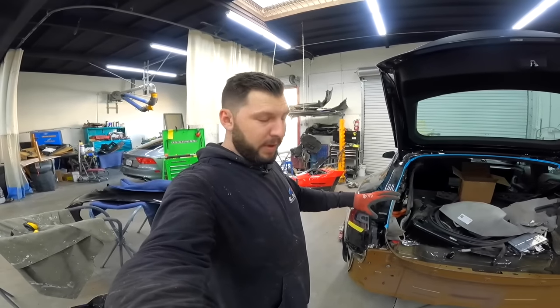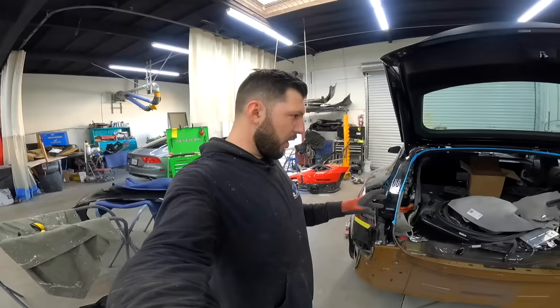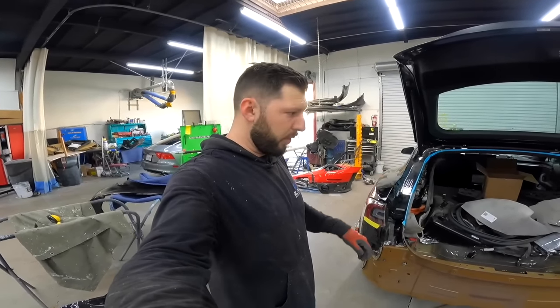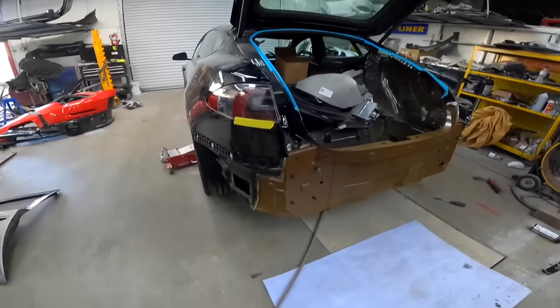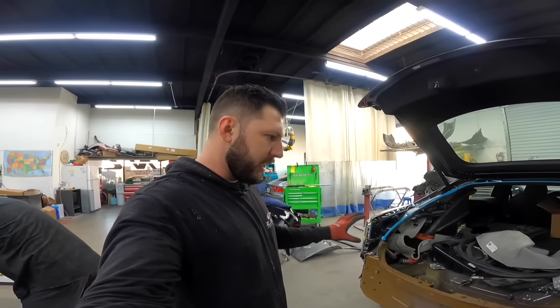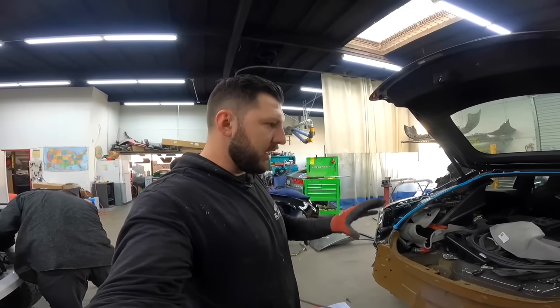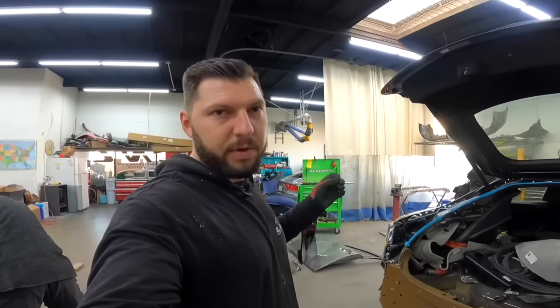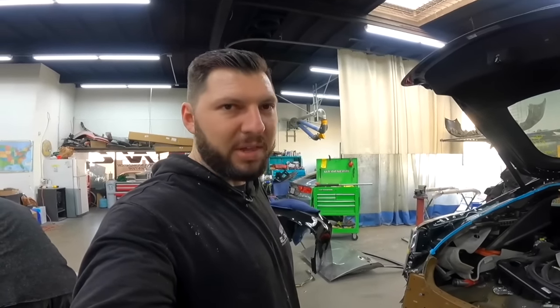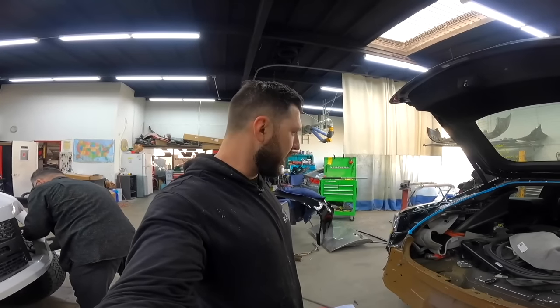We're test fitting the body panel. I'm not going to secure it all the way — I just want to test fit everything, make sure the gaps are good, and that the trunk closes with no problem. Then we'll secure it. Let's secure everything on bolts and see how everything lines up. If everything is super nice and the gaps are perfect, then we'll secure it completely. That's the plan.